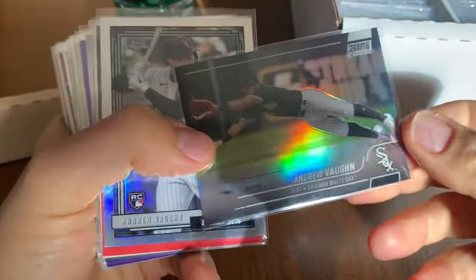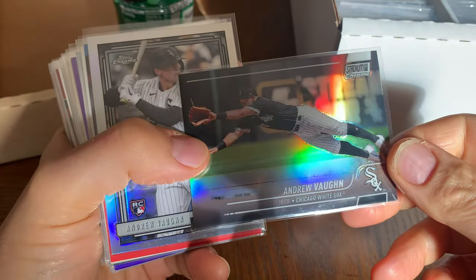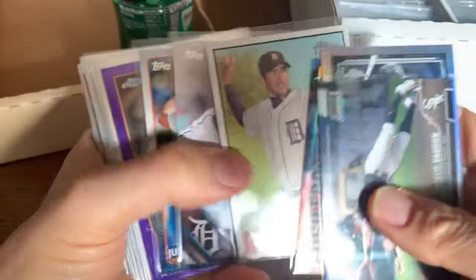Guys, when I'm done going through these cards I'm probably going to send a bunch of them out — I can't keep them all in my collection. So if you're interested in some of these just comment down below. God, these cards are sick though. Andrew Vaughn, Mo Vaughn, Justin Verlander — an obvious first ballot Hall of Famer.